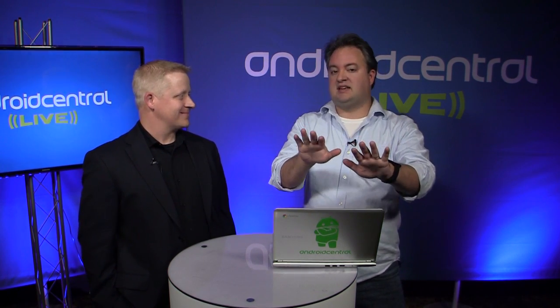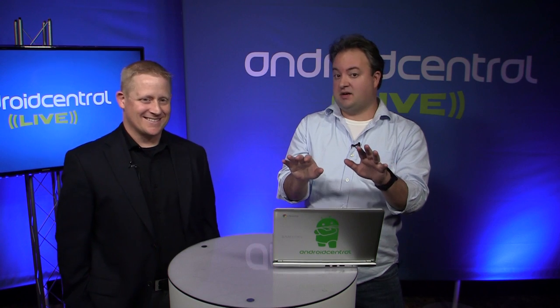Hey there everybody, welcome back to Android Central Live here at the Samsung DevCon in San Francisco. I am here with Peter Havens from Centrify. We're going to talk about Knox, which is this big scary enterprise-y security thing that is going into probably four or five Samsung phones now.